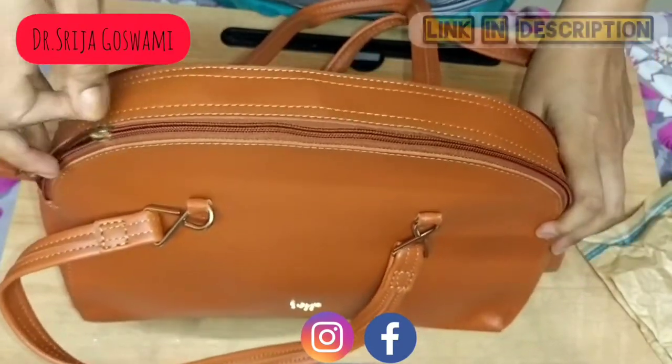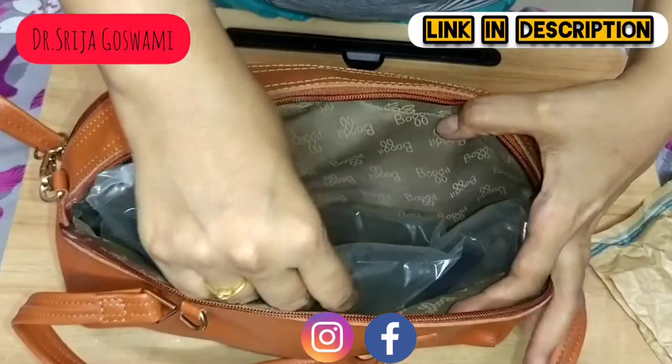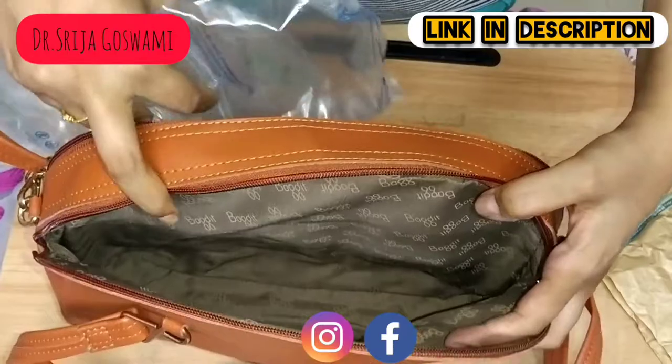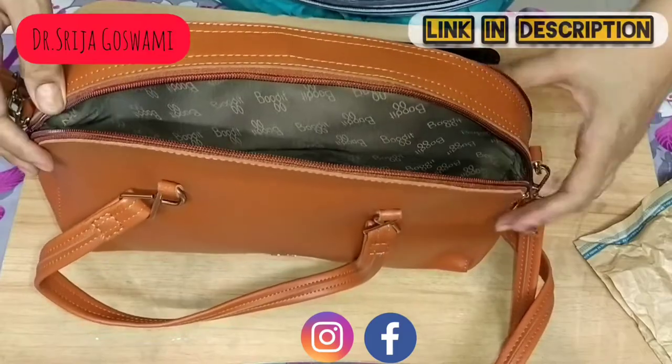Let's unzip the first compartment. These air fill bags help to maintain the shape of the bag. If you really want to store this bag, you can keep these air fill bags inside.